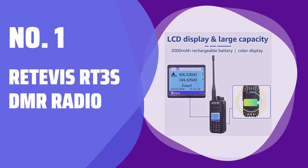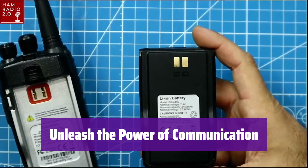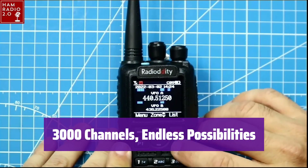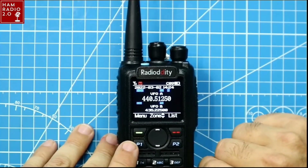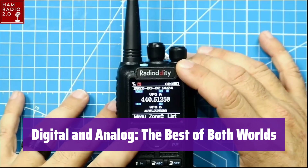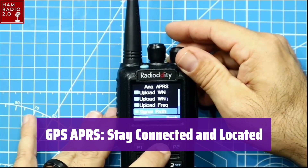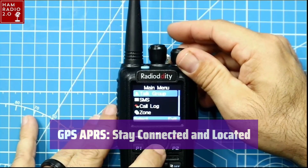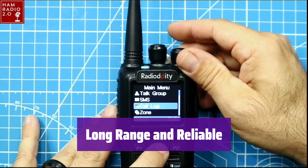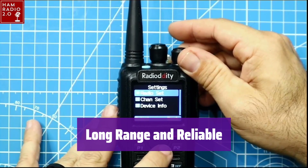Number 1: Retevis RT3S DMR Radio — your ultimate communication companion. With 3,000 channels and 120,000 contacts, you'll have the flexibility to connect with anyone, anywhere. Customize your communication with CTCSS/DCS tone settings to minimize interference, and seamlessly switch between digital and analog modes. Dual-time slots allow multiple users to share the same frequency efficiently. GPS and APRS let you share your location in real-time, perfect for outdoor activities like hiking and camping. It operates on 2m and 70cm frequency bands with repeater connectivity for even greater range.